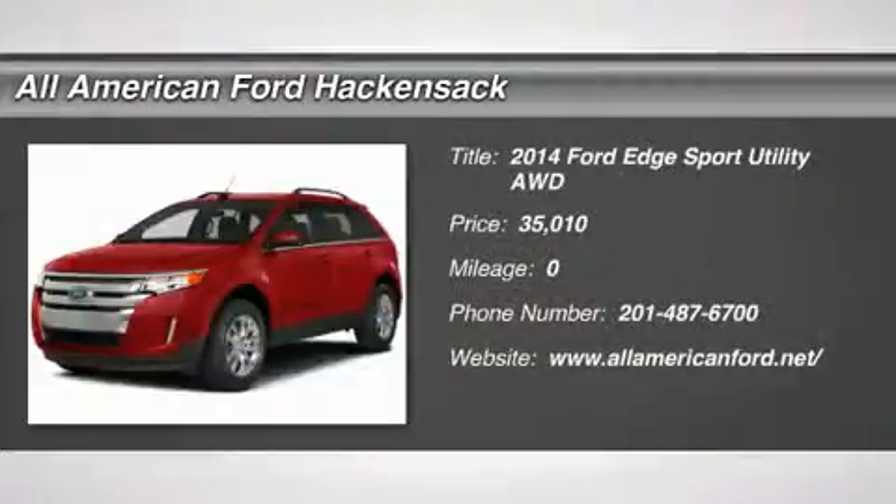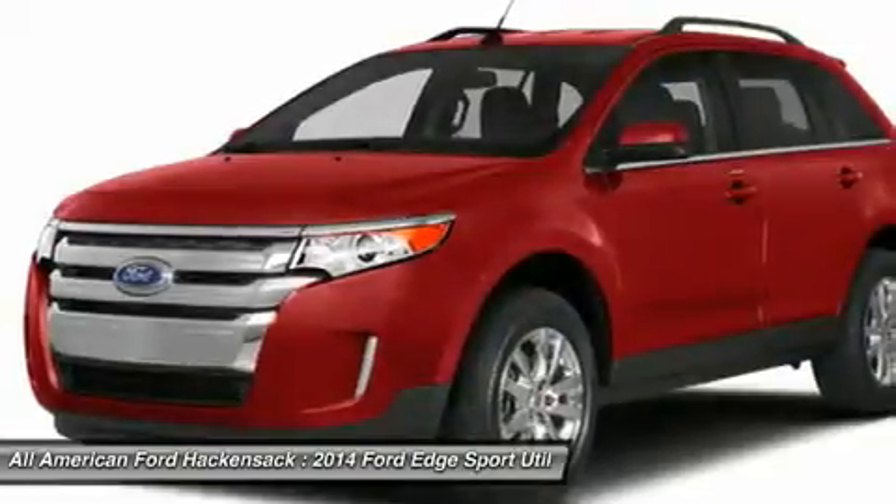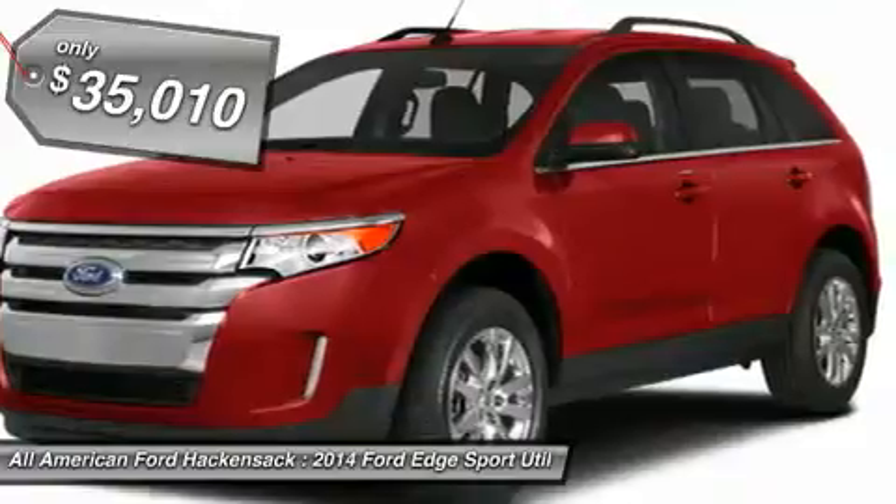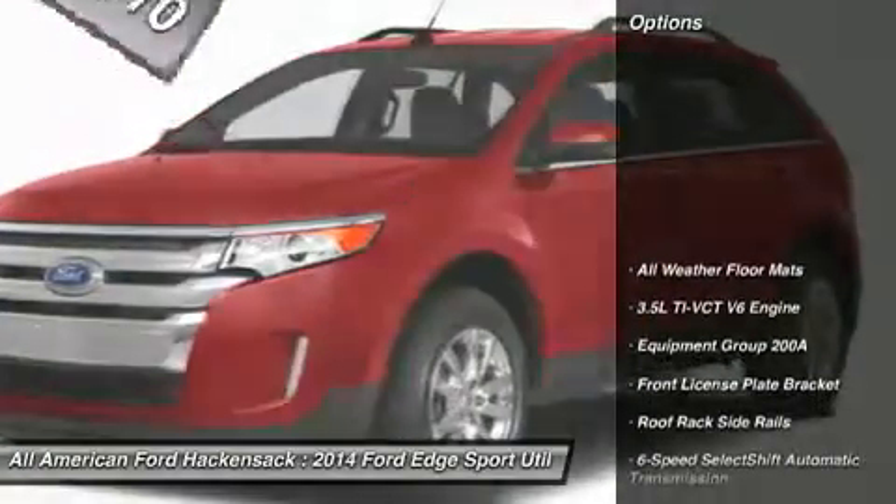The 2014 Edge thrills with more power and MPG. Either way, you're in for an exhilarating experience with Ford Edge, and it's priced below $40,000. Here are some of this vehicle's great options.